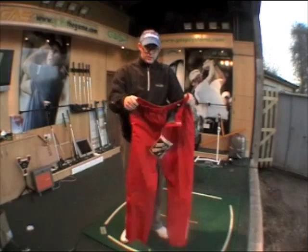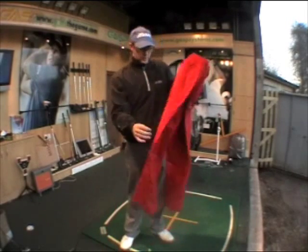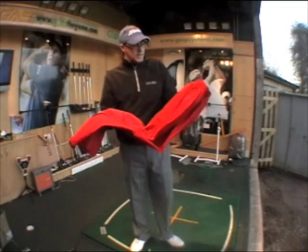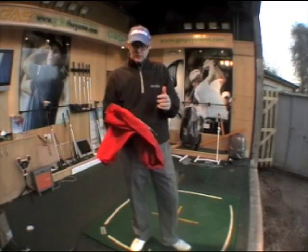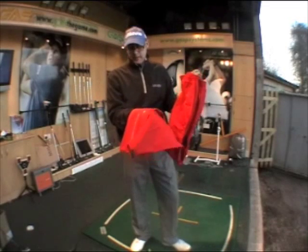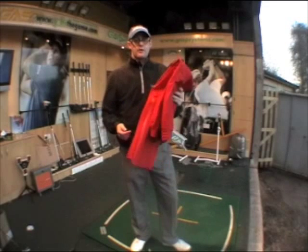These are some of the best waterproof trousers you can get your hands on. They're not going to be the cheapest, but they're certainly not like the waterproof trousers from years ago that made you look like a fisherman. These are stylish, warm, and very waterproof — everything you'd come to expect from Galvin Green.